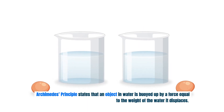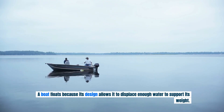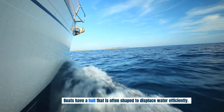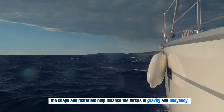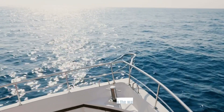Archimedes' principle states that an object in water is buoyed up by a force equal to the weight of the water it displaces. A boat floats because its design allows it to displace enough water to support its weight. Boats have a hull that is often shaped to displace water efficiently. The shape and materials help balance the forces of gravity and buoyancy. If the boat's weight is less than the water it displaces, it stays afloat.